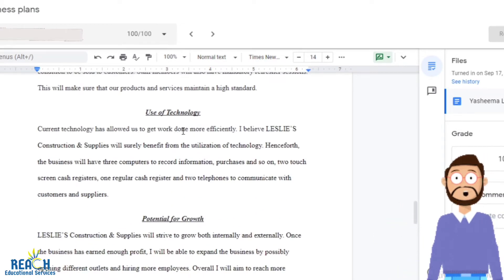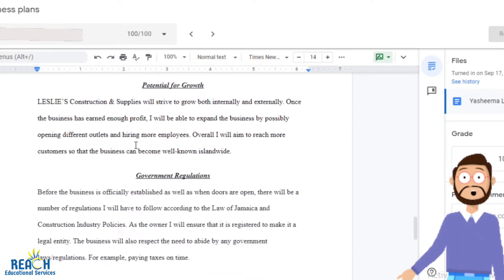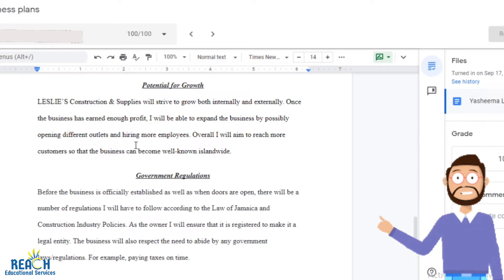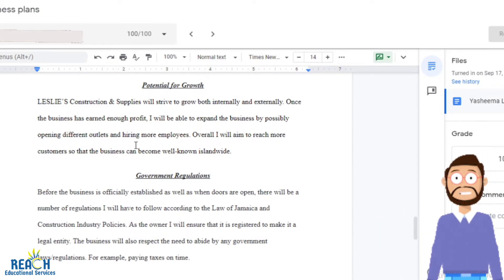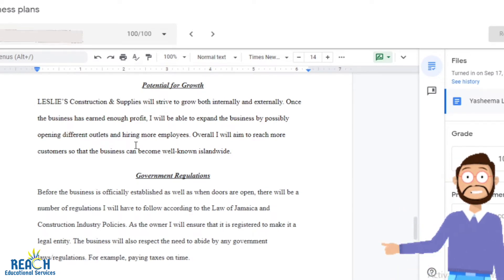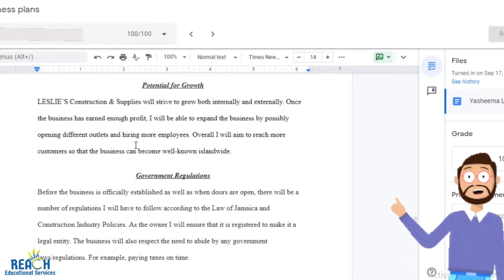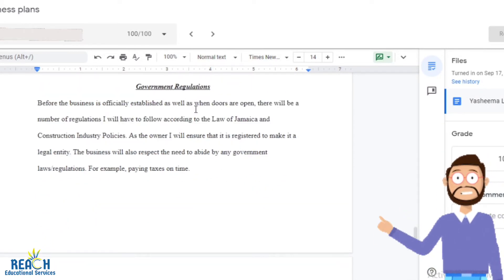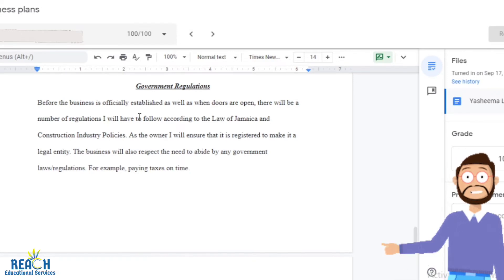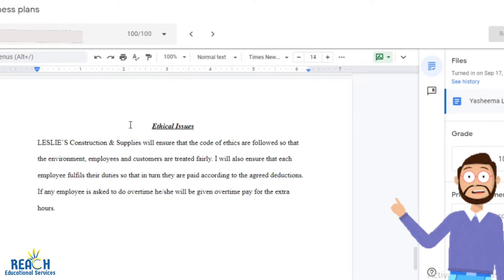Use of technology: how are you going to incorporate technology in your business? Potential for growth: how large do you think the business can get and how would it get to that stage? Are you looking at regional, nationwide, Caribbean-wide, or international expansion? Government regulations: there are regulations you need to adhere to, so you make mention of those and how you will run the business in an ethical manner.